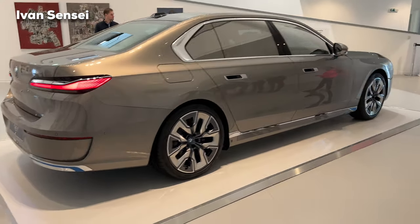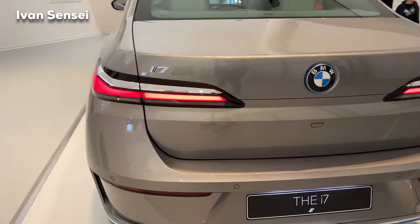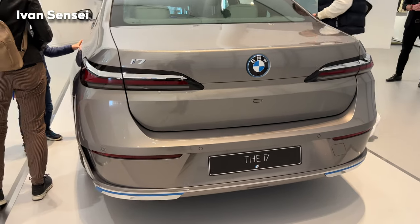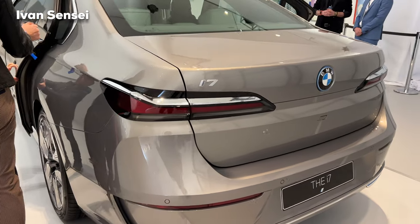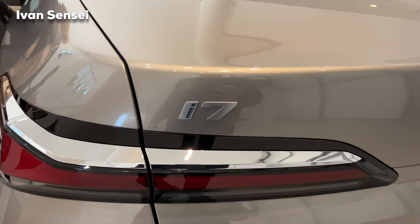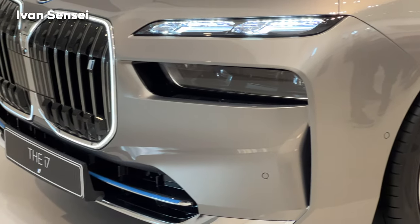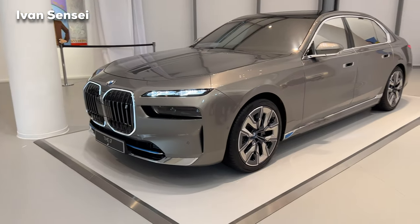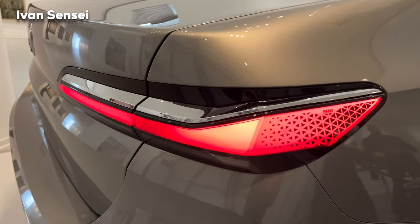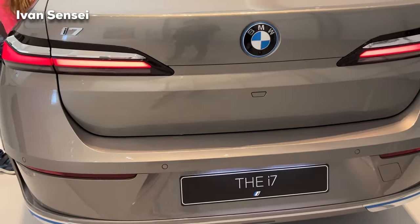The rear tail lamps are new — very similar to the 8 Series in my opinion, but a little bit different. The i7's acceleration from 0 to 60 mph happens in only 4.5 seconds, the range is up to 300 miles (480 km), and the maximum horsepower is 536. With DC fast charging, you can add around 80 miles in only 10 minutes, so if you need to top up quickly, 10 minutes and you can get to your destination.